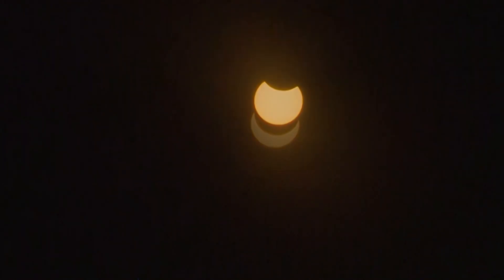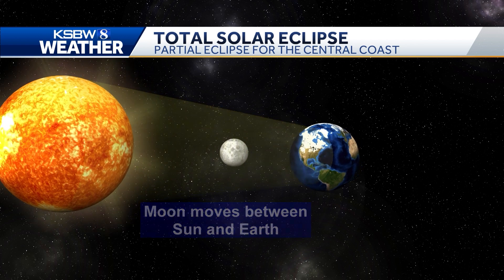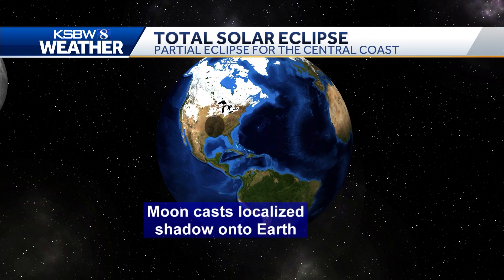As you've probably heard by now, on April 8th there will be a total solar eclipse — the last one the contiguous United States will see until 2044. A solar eclipse happens when the Moon passes between the Sun and Earth, which casts a localized shadow onto Earth.